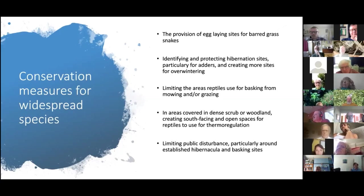Getting permission for manure on a public site may be hard, but if you manage it, that's the number one best thing you can do for barred grass snakes. Identifying and protecting where reptiles hibernate will also do a lot of good — reptiles return to their hibernation sites again and again, so knowing where they are and protecting them from public disturbance or clearance is enormously beneficial.